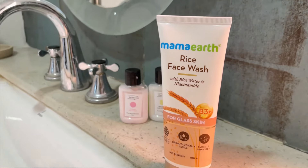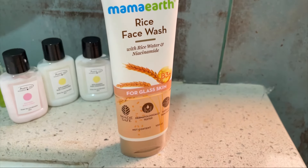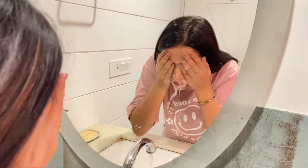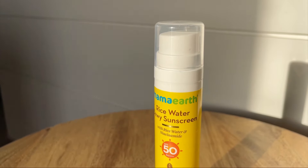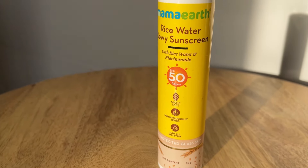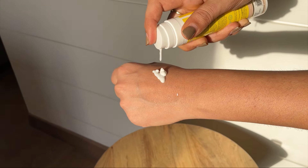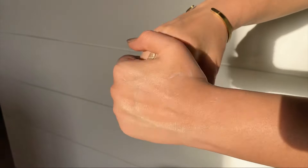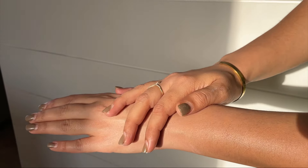This is the Mammoth Rice Face Wash. It clarifies the skin and stimulates collagen production, resulting in glass-like skin. It helps remove dead skin cells, minimizes open pores, and leaves you feeling fresher and healthier. It feels so refreshing. Next, I applied the Mammoth Rice Water Dewy Sunscreen, which has SPF 50 PA++ protection. It's non-greasy, easily blendable, and leaves no white cast at all.